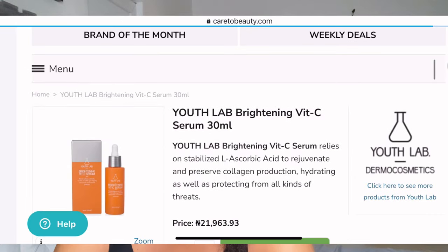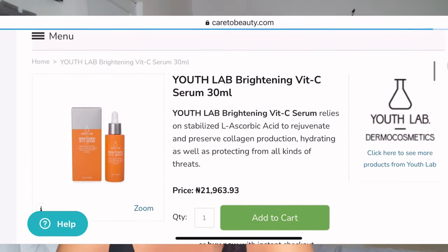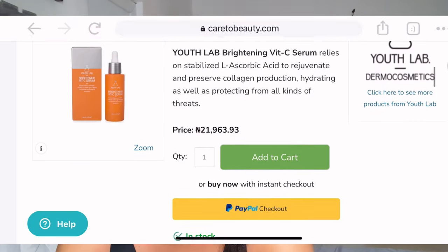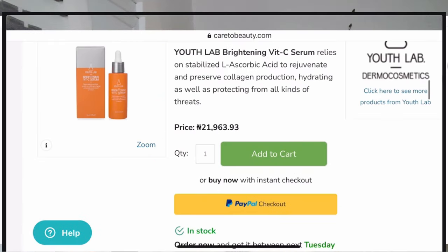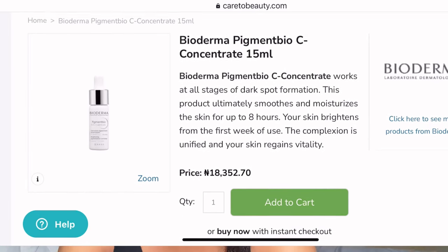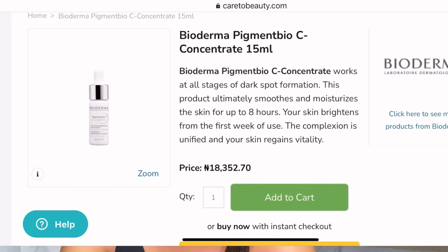That is why you see a serum containing vitamin C going for as high as 15,000 to 20,000 naira. For example, Youth Lab vitamin C contains 15% stabilized L-ascorbic acid and goes for 21,963 naira. And Baldema — this is only 15ml, which is half of 30ml — goes for 18,352 naira.